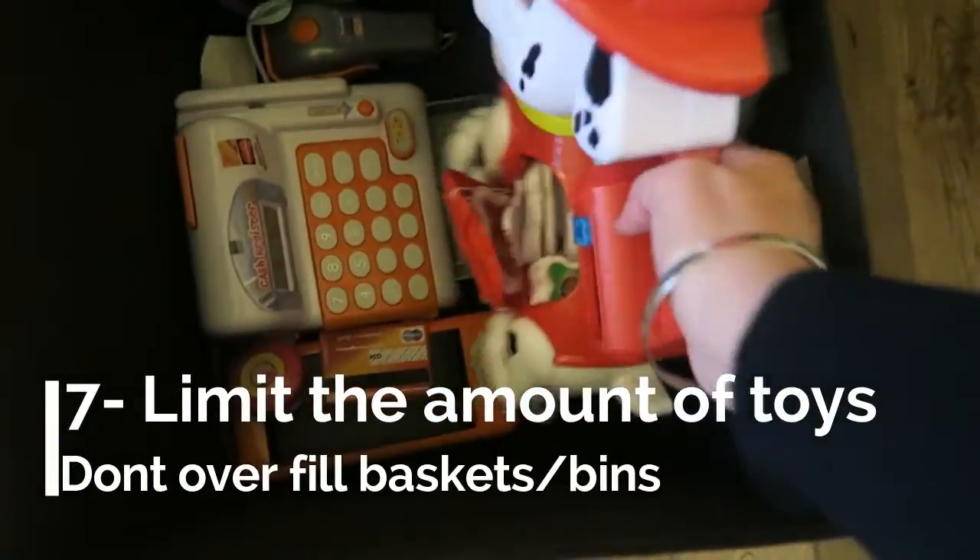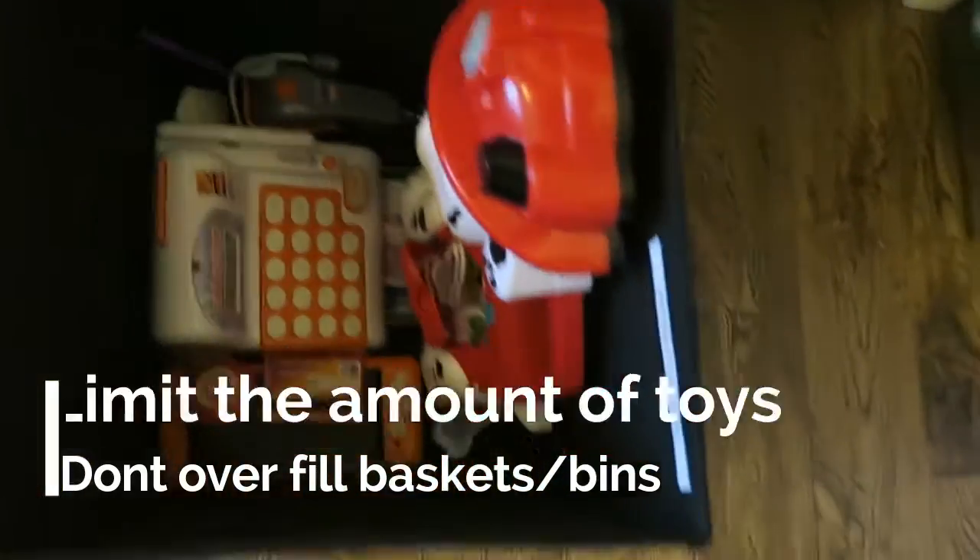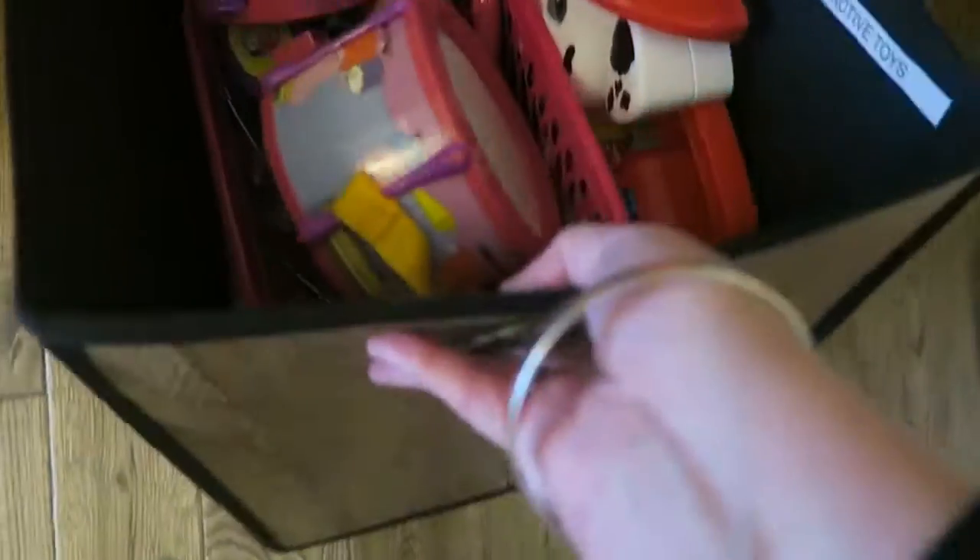Tip number seven, probably the most important, is to limit the amount of toys in each bin. It will make tidying up faster, it will make your child play with them longer, and trust me, it works so well for keeping those toys tidy.